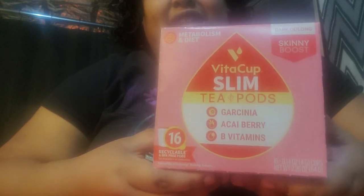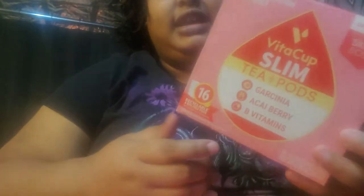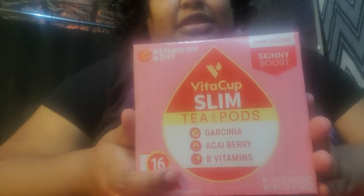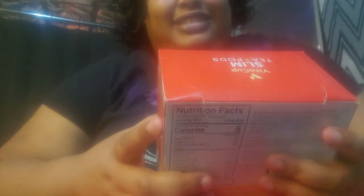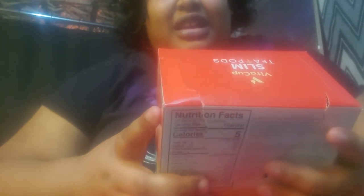This time, what's on the steeping block is VitaCup Slim Tea Pods. I was surprised that this variety was available in K-cups. This is their Slim Tea Pods with garcinia, acai berry, and B vitamins. If you see the red box for VitaCup, that's dealing with metabolism and diet. There are 16 tea pods in a pack — I just opened it and this is my first one that I'm about to sample.